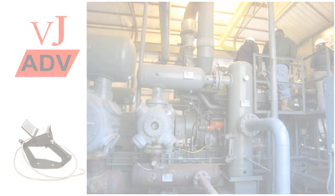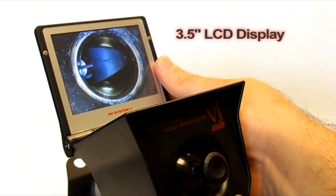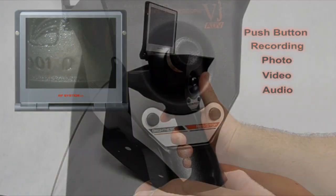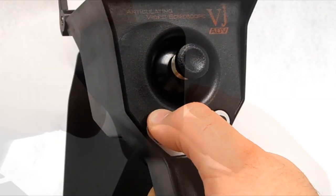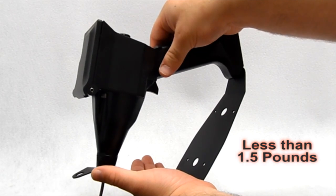Standard features include joystick-controlled four-way articulation, built-in 3.5-inch LCD display, on-board photo, video, and audio recording capability, trigger-activated image capture, variable LED illumination, direct USB file transfer, and a total weight of just 23 ounces.